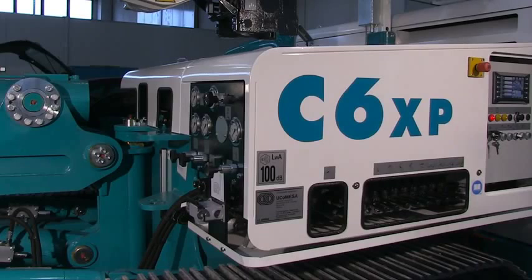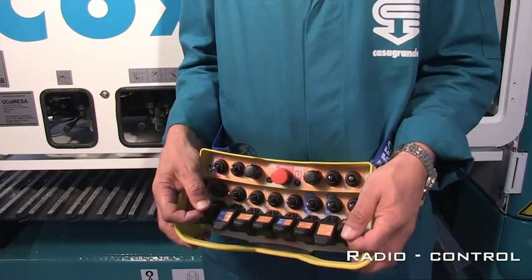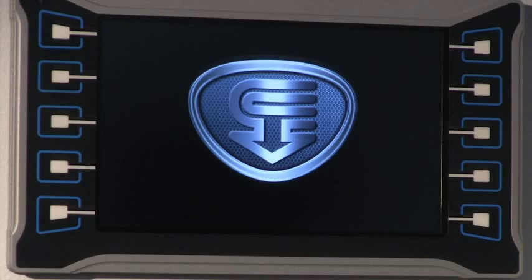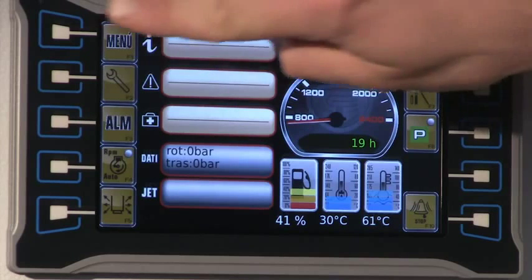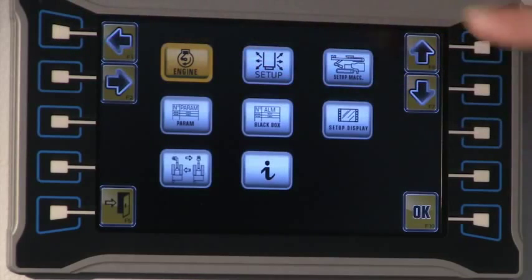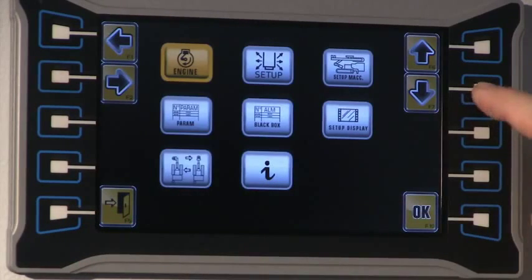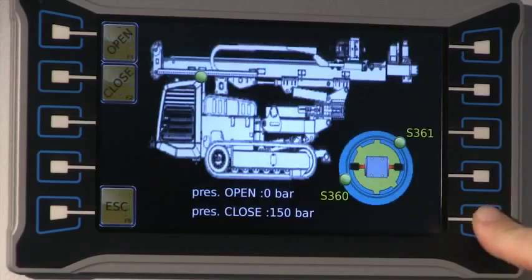Driving solutions for everyone. The C6XP was designed thinking of operators who can prefer the radio control or the more traditional hydraulic panel. In both cases, there is an on-board display control console. This is an important innovation: the working parameters can be monitored in an easy and immediate way, it's possible to diagnose the status of functions, and the setup for the change of working modalities is automatically operated.